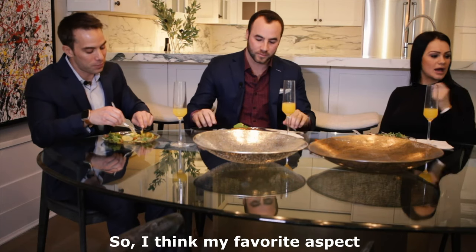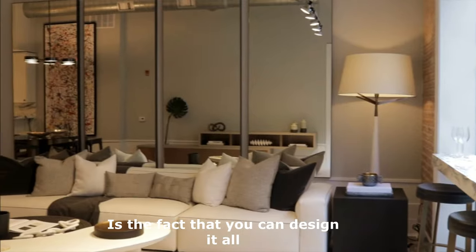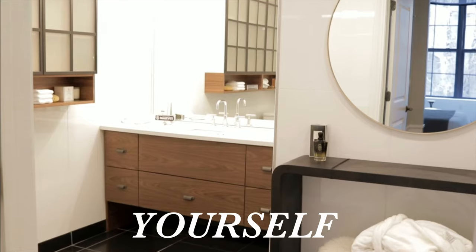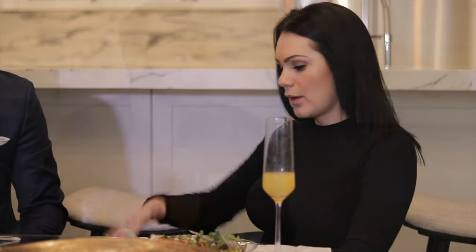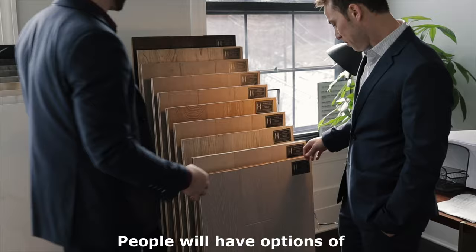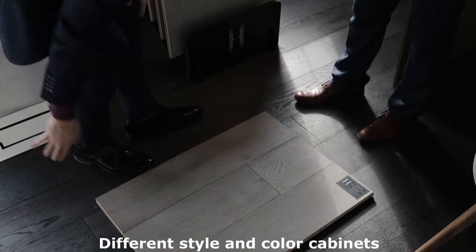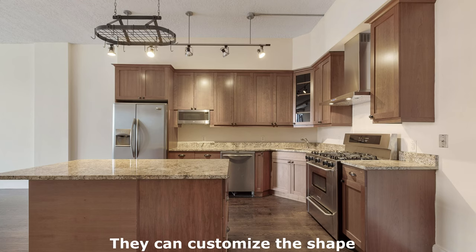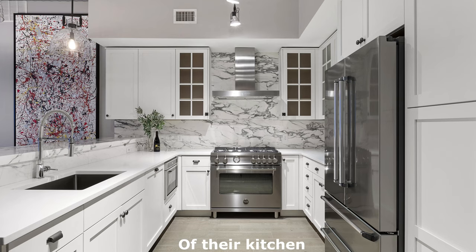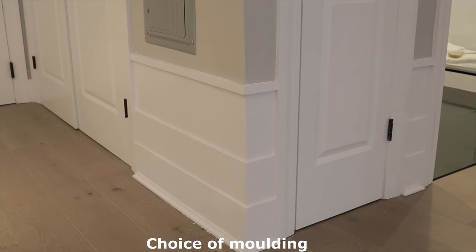My favorite aspect, the moment I learned about these, is the fact that you can design it all yourself and everyone can put their little spin into it. From the bottom of the house, people will have options with 10 different colored floors, different style and color cabinets, different backsplashes and countertops. They can customize the shape of their kitchen and light fixtures.